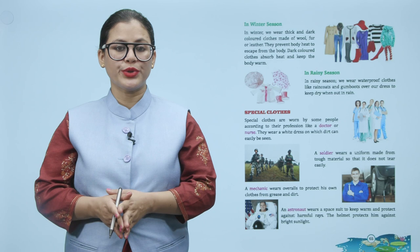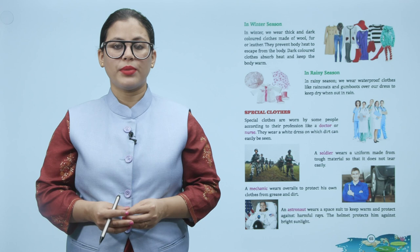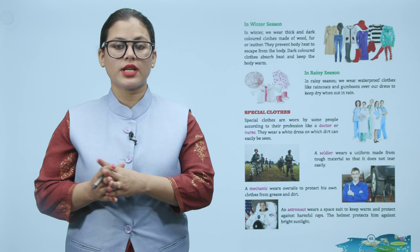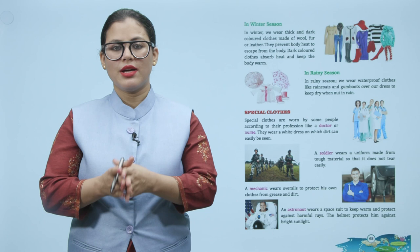A mechanic wears overalls to protect his own clothes from grease and dirt. An astronaut wears a space suit to keep warm and protect against harmful rays. The helmet protects him against bright sunlight.